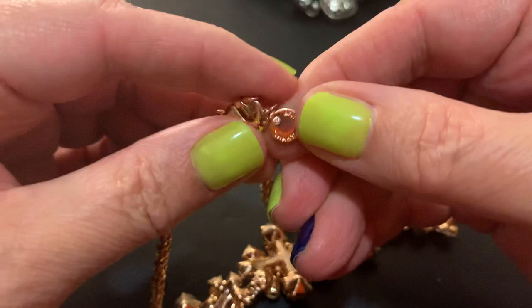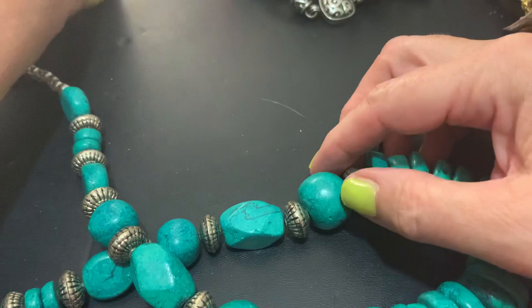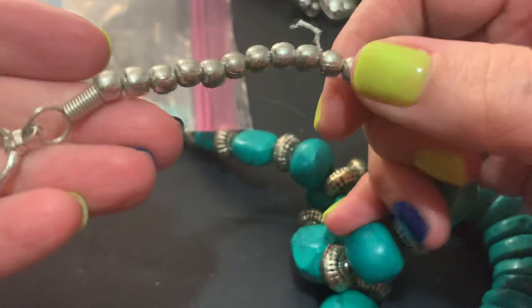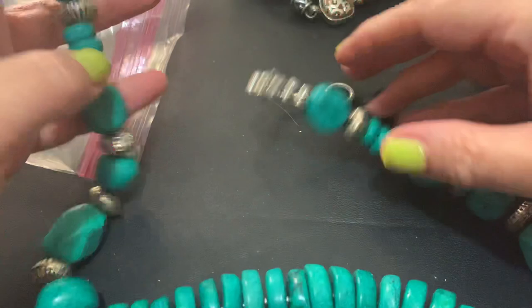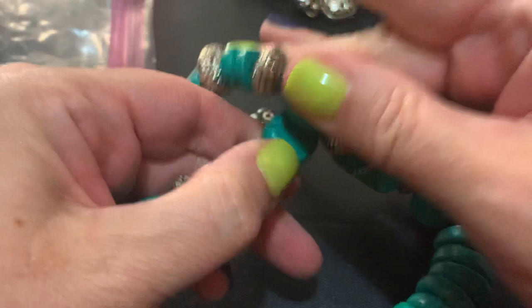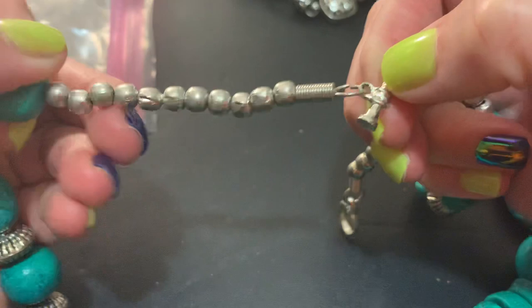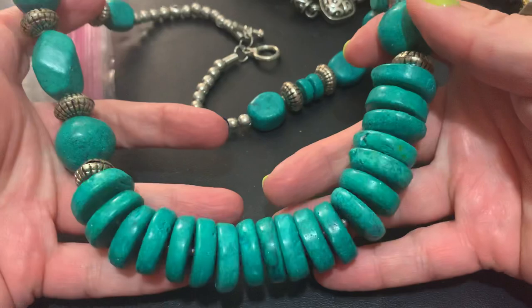This is Charter Club. That's a big leaf — big gold dipped leaf. Oh, something's missing — their little pearl. This is a very heavy faux turquoise necklace — big discs. Could be the dyed howlite, could be just — I don't know. No name, but that's big if you like the look of turquoise — that's for you.